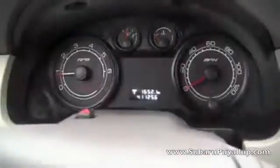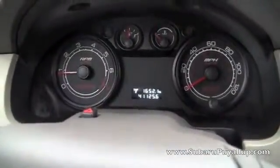All right, let's take a look inside. Right now it has 41,125 miles on it — pretty good for an '08. It does have manual windows and an extra cup holder here on the side.